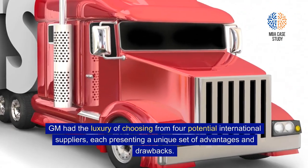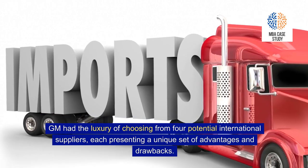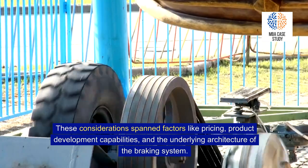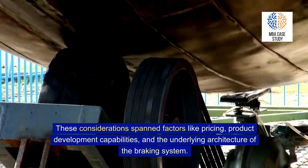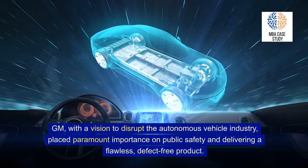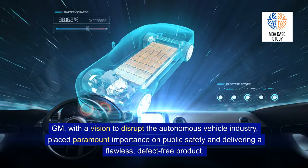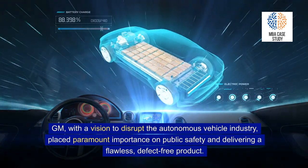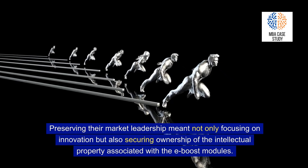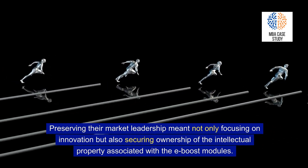GM had the luxury of choosing from four potential international suppliers, each presenting a unique set of advantages and drawbacks. These considerations spanned factors like pricing, product development capabilities, and the underlying architecture of the braking system. GM, with a vision to disrupt the autonomous vehicle industry, placed paramount importance on public safety and delivering a flawless, defect-free product. Preserving their market leadership meant not only focusing on innovation but also securing ownership of the intellectual property associated with the e-boost modules.